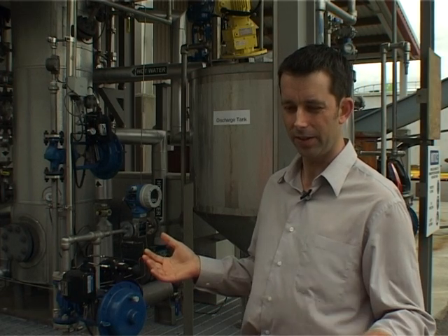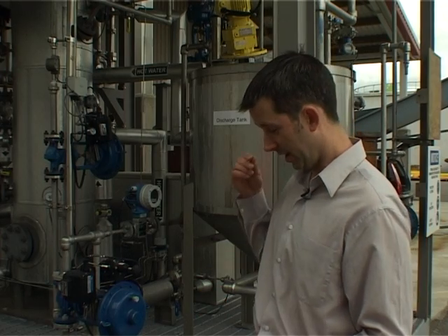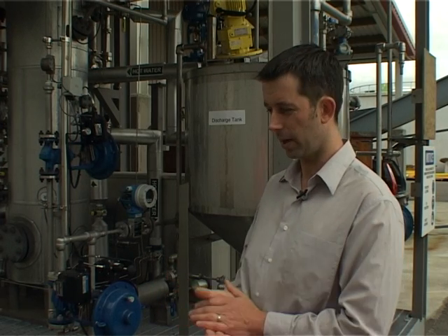A lot of fossil energy is used in producing ammonia, and then we spend a lot of fossil energy at wastewater treatment plants at the other end of the process actually treating that ammonia, stopping it getting into our environment. So this is an opportunity to recycle that nutrient, so we're not starting from scratch.